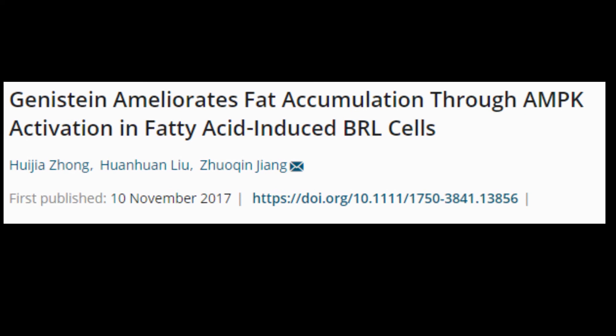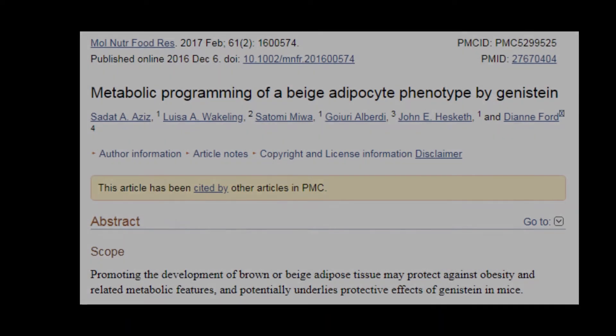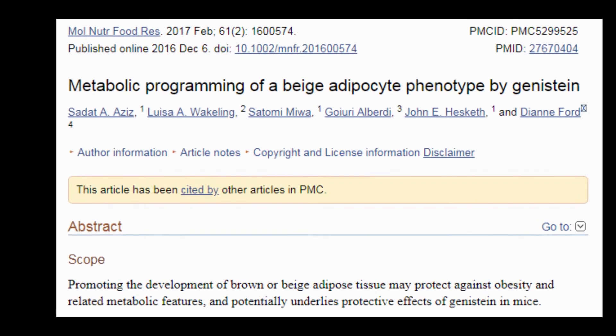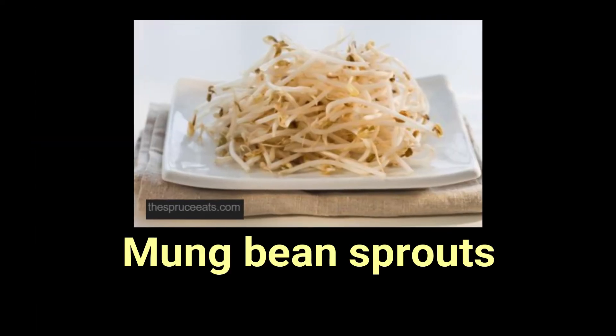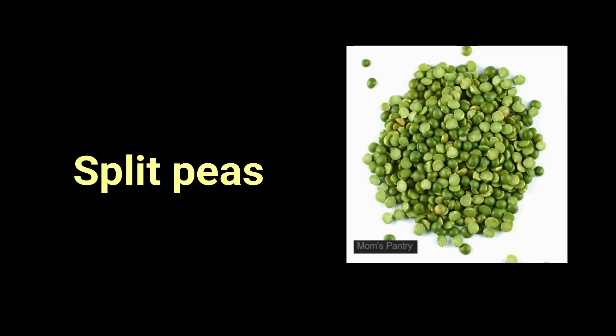The next four foods contain genistein, which helps to prevent obesity by inducing production of beige fat cells, or beige adipocytes — a type of fat cell that burns fat more efficiently. Foods that provide genistein are number 11, soy products. Number 12, mung bean sprouts. Number 13, chickpeas or garbanzo beans. Number 14, split peas.